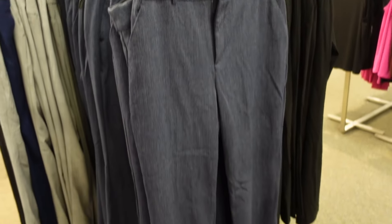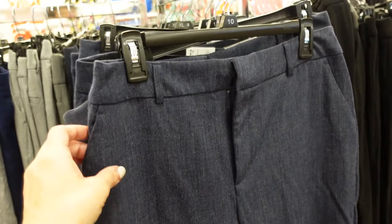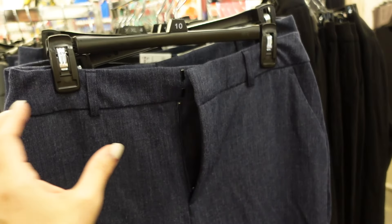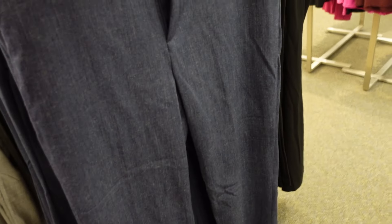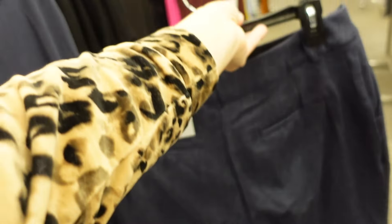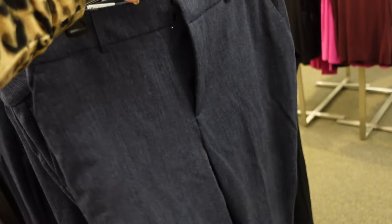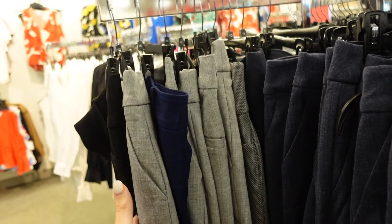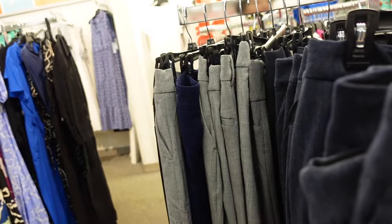Also new Nine West pants — they are a trouser-like texture but a denim look. They have the side button with the zipper, straight through the leg with a boot cut. They also have them in petite. Comes in denim, gray, navy, and black. They are $39.99.